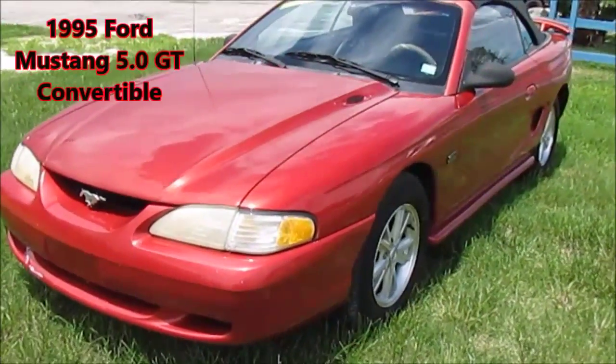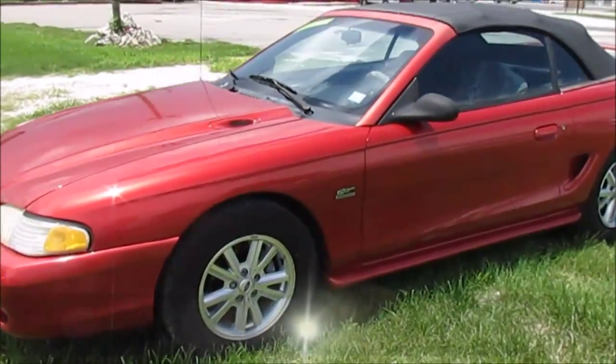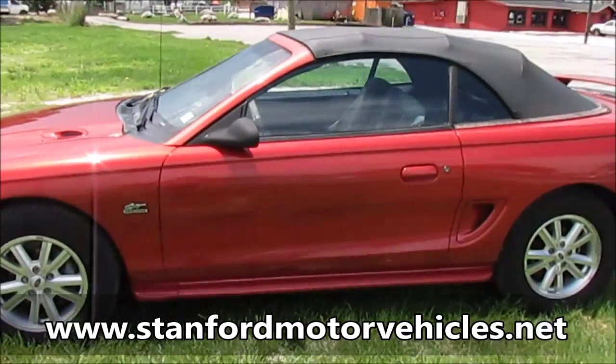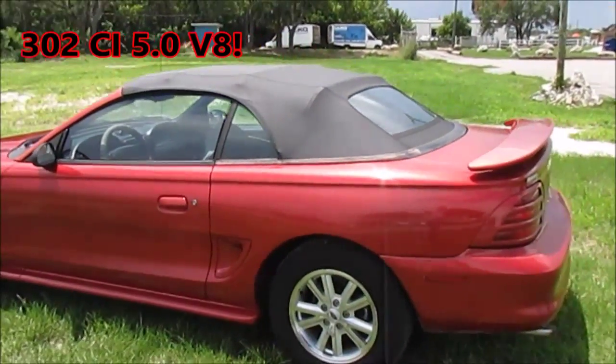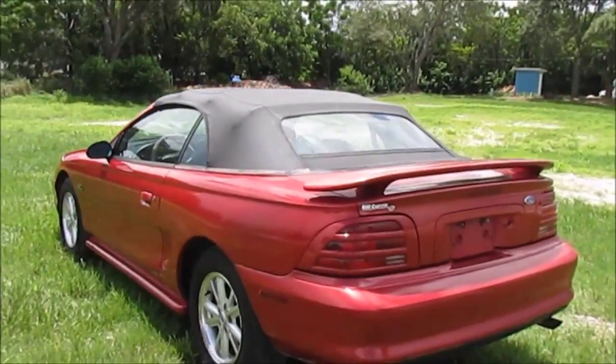You are looking at a 1995 Ford Mustang GT convertible being offered by Stanford Motor Vehicles in Holiday, Florida. This Mustang GT does come equipped with the 5.0 liter V8 engine. The 1995 was the last year that the 5.0 was in the Mustang GT until its recent re-release.